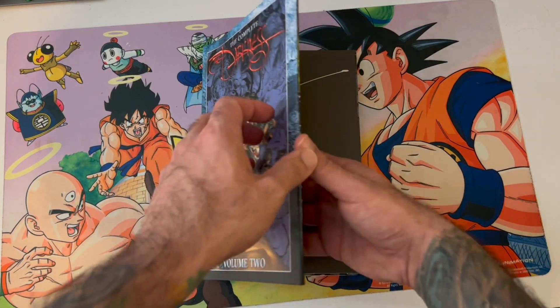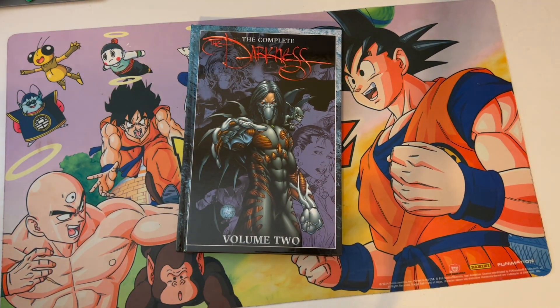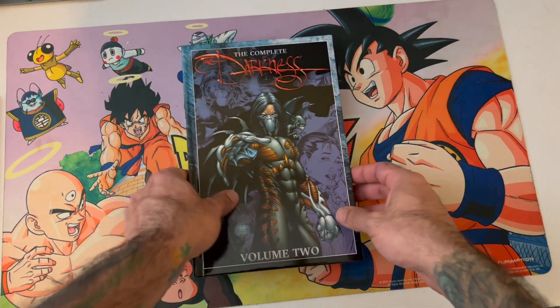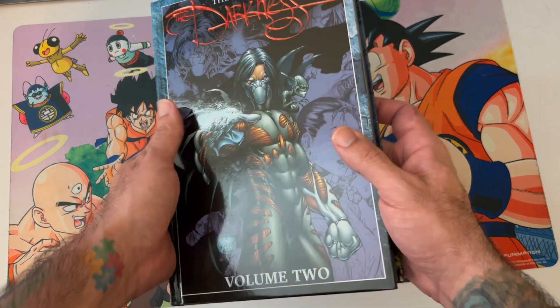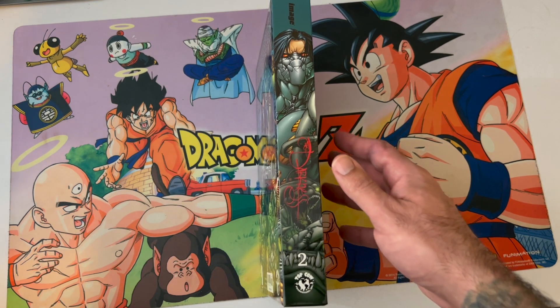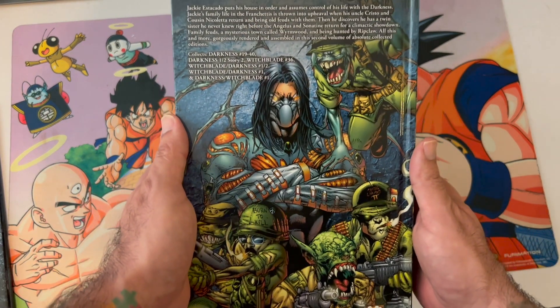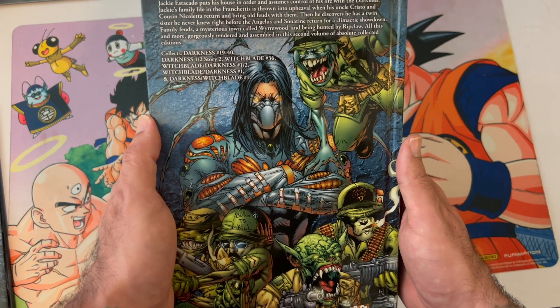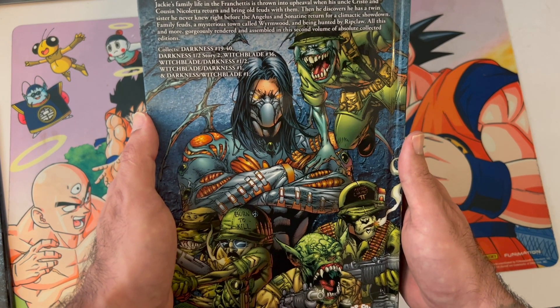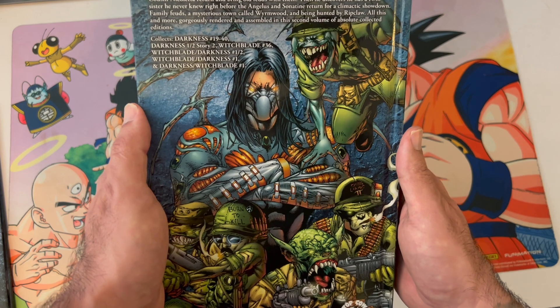That's the dust jacket version. The regular cover — what everybody else gets if you weren't part of the Kickstarter — you can still get these Darkness hardcover volume twos from your LCS or from Top Cow's website as well. The back cover shows it collects Darkness issues 19 through 40, plus Darkness one-half story, Witchblade number 36, Witchblade Darkness one-half, Witchblade Darkness number one, and Darkness Witchblade number one. That's a great chunk of Darkness right there.